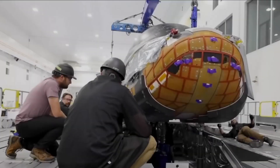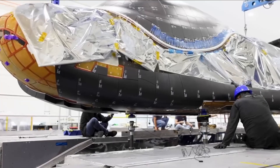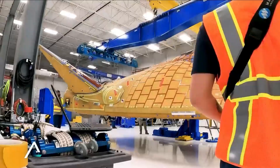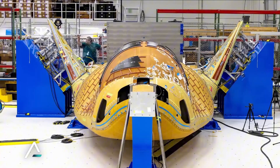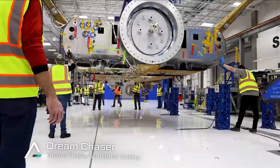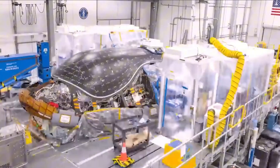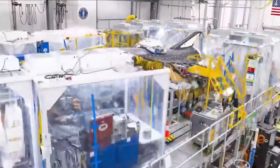Behind every technical breakthrough at Sierra Space, there's a deeply human story. Dr. Sarah Chen, one of their lead thermal engineers, spent three years perfecting the molecular structure of their new heat shield material, often working through weekends and holidays. When asked why she dedicated so much of her life to this project, her answer was simple: 'Because every time I look at my daughter's face, I see the future of space exploration.' Walking through Sierra Space's facilities, you'll find photos of the Columbia crew prominently displayed — serving as both a memorial and a reminder that in the quest to make space more accessible, safety can never be compromised.